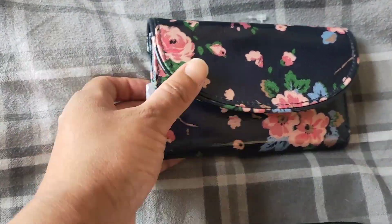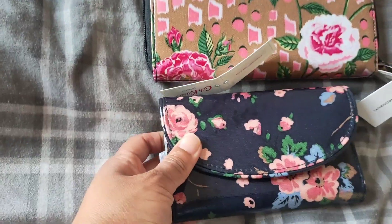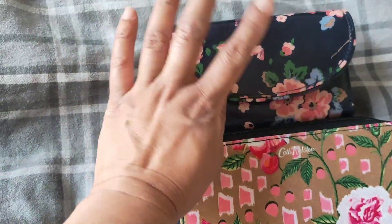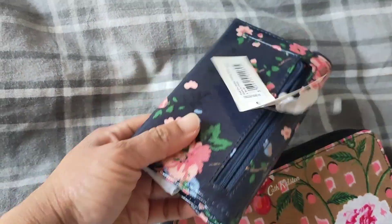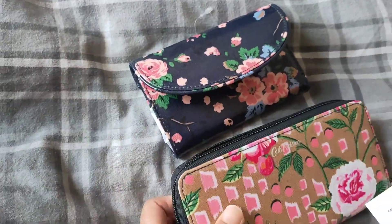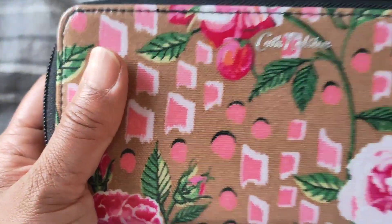I think I prefer this one, but they're both beautiful. It's just the design of this one is something I would use more — but I still love the other one too.